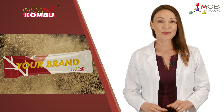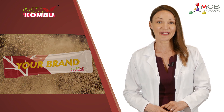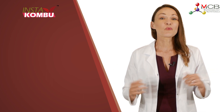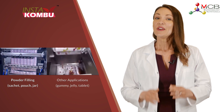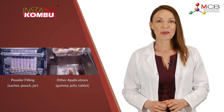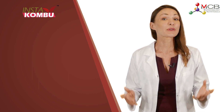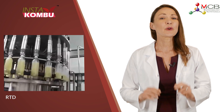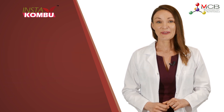Easy to blend with other powder ingredients to enrich the market options and create your own unique kombucha products. InstaKombu, with good water solubility, can be repacked in a pouch, bottle, jar, or even a sachet. You can even make gummies and jellies from it. In case you want to do RTD without any fermentation investment or risk, InstaKombu will be your perfect solution for all the above-mentioned applications.